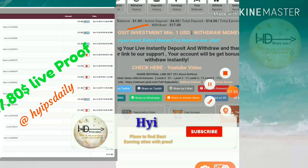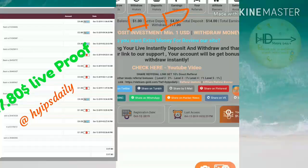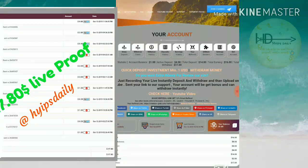Here you can see my account balance of one dollar. My two deposits are four dollars each, and my total deposit in this site is fourteen dollars. Now I'll try to make a withdrawal.